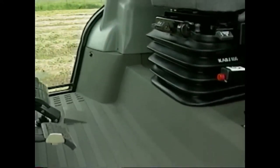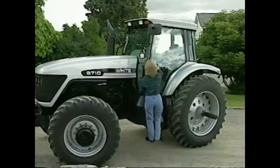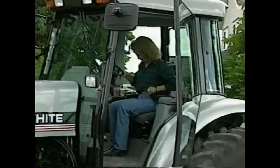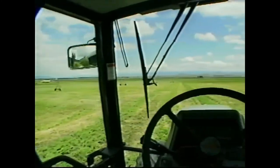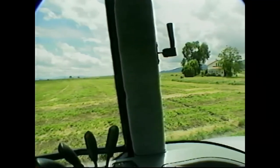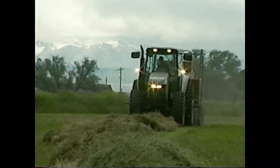And right here is where you take command — the Fieldmaster cab, where comfort is not a luxury, it's a requirement. Open bottom wide steps keep the cab cleaner and make entry and exit easy from either side. An air ride seat allows the operator to customize the seat to his or her body weight and size. Over 61 square feet of tinted glass with curved rear windows lets you see in all directions.